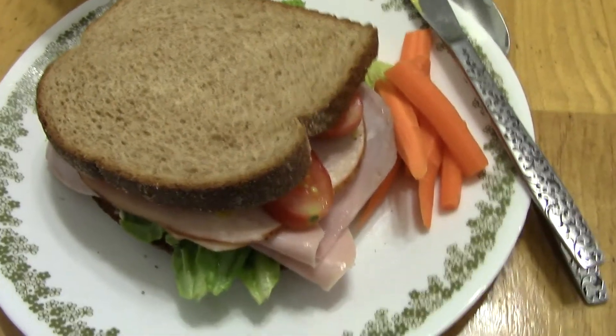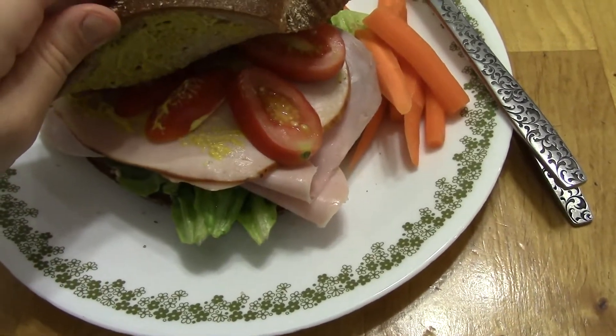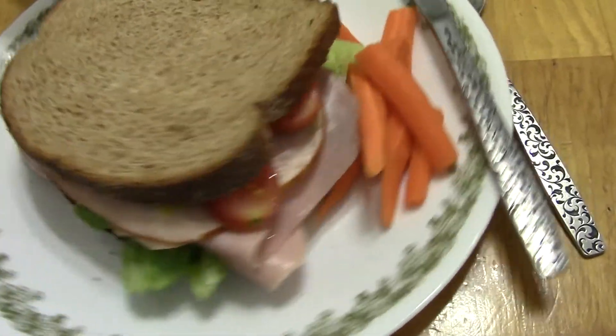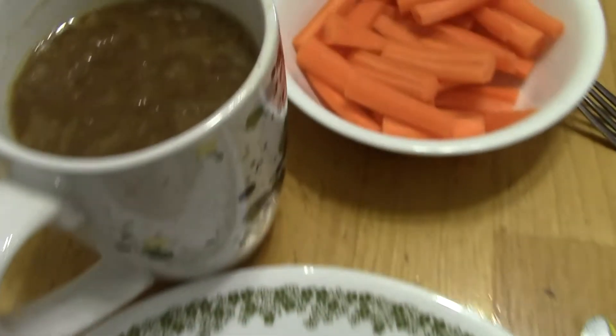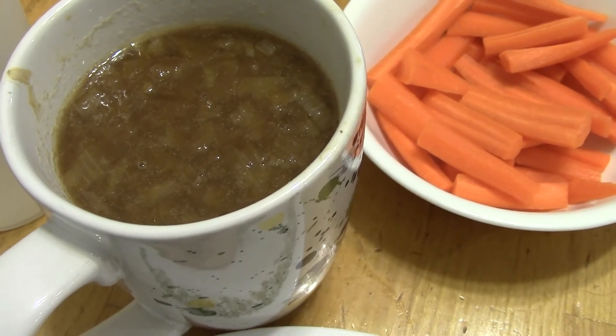Dinner on Monday is Soup and Sandwiches, so I got some deli lunch meat. There's ham and turkey, lettuce and tomato, and some mayonnaise and mustard on some whole wheat bread. I made some carrot sticks, and then the soup is French onion soup that I had in the freezer, so I just warmed it up.